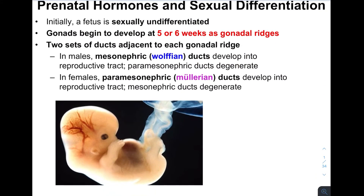We want to start by looking at a fetus that is sexually undifferentiated. This means that we do not yet know whether it will become male or female — we cannot tell based on the anatomy, which is still in the very early stages. Internally, at around five to six weeks, is when the gonads start to develop.